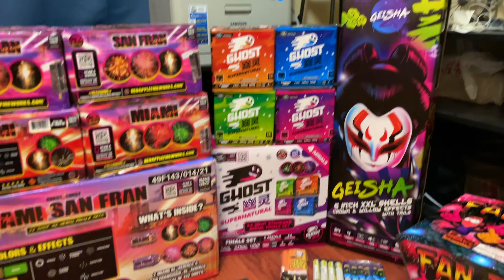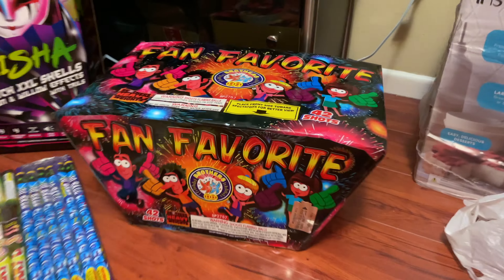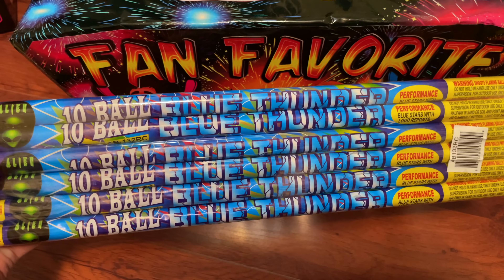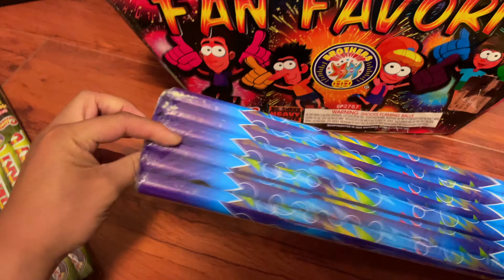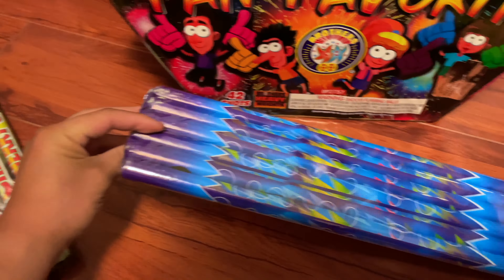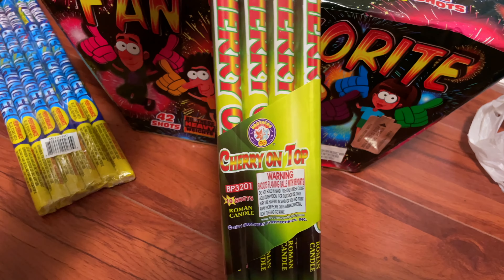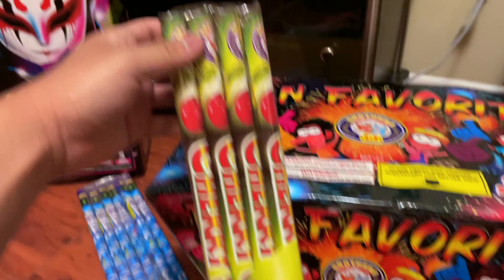Let's check out what we got. Starting off with the fan favorite 42-shot Super Big. I love Fancakes, man — super nice effects. Then we got the 10-ball Blue Thunder Alien Fireworks, 10 shots. And what is this — Cherry on Top? That's going to be another 10 shots.